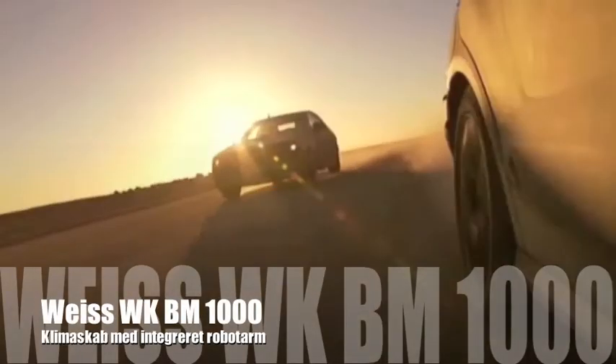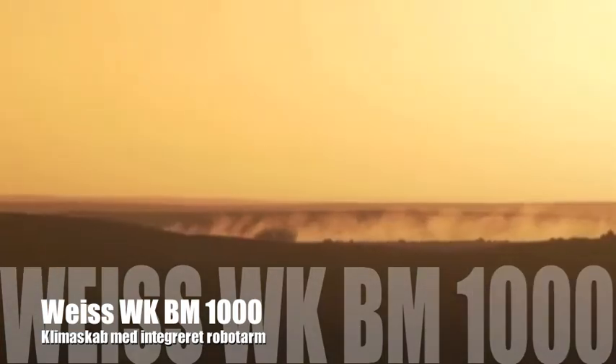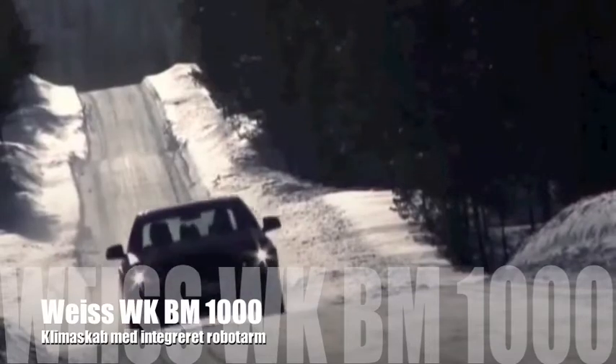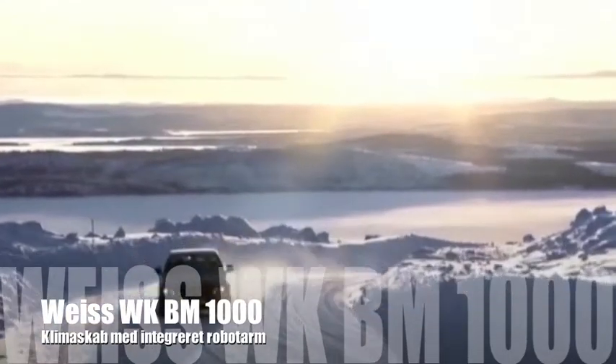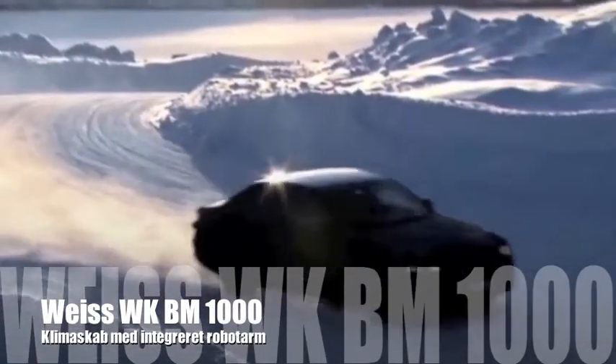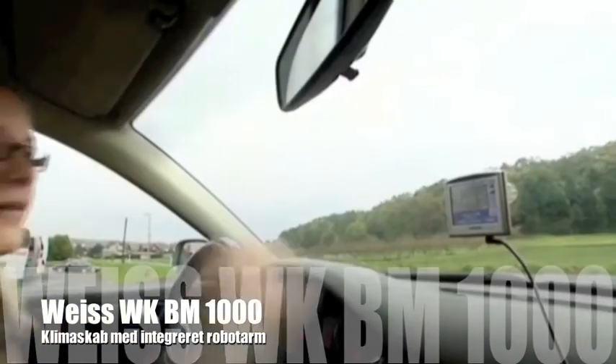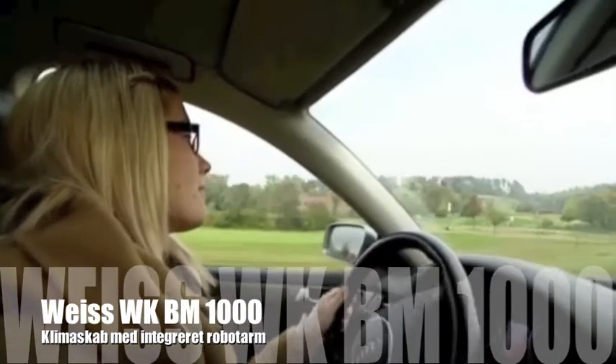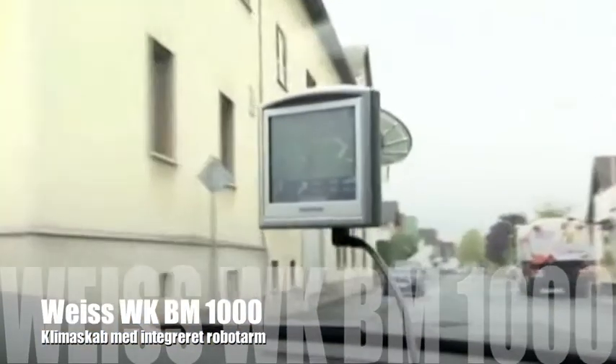Even under searing desert heat, a car and its complete electronic system must work reliably, as well as at the lowest temperatures in ice and snow. But manufacturers can't always send their products to the desert for testing — that would be too expensive. That's where Lena Maria Schaeffer comes in. The 23-year-old doesn't just test navigation systems on the way to work.